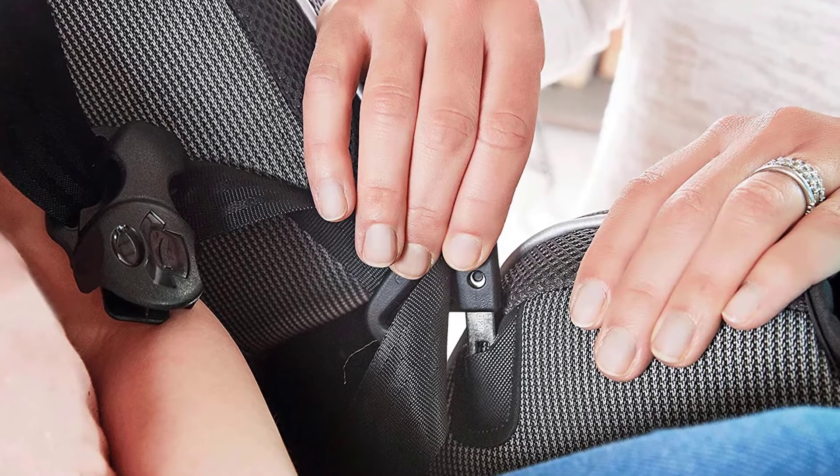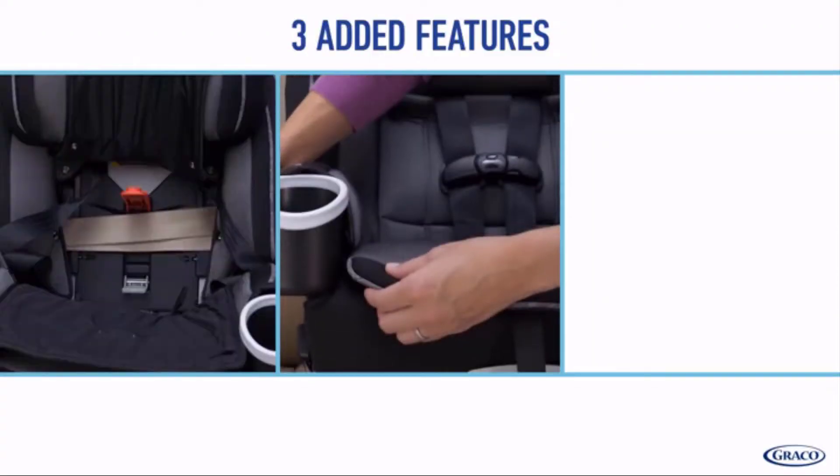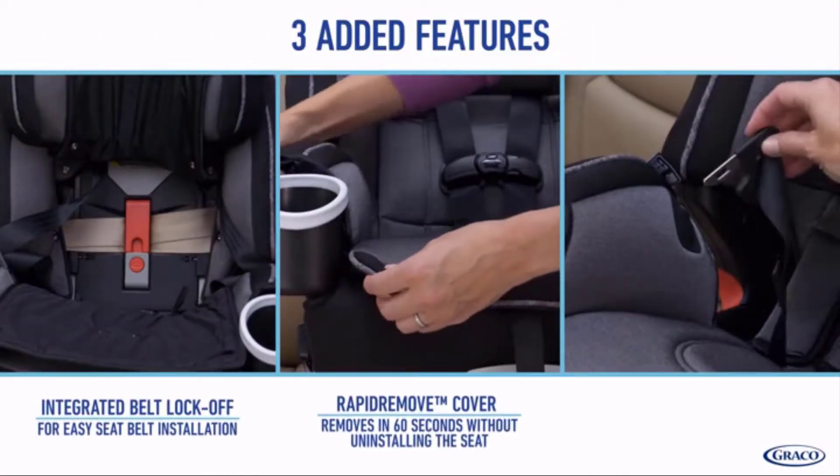It is comfortable for your child and convenient for you as it transitions from a rear-facing harness to forward-facing harness, to high back belt positioning booster, to backless belt positioning booster.